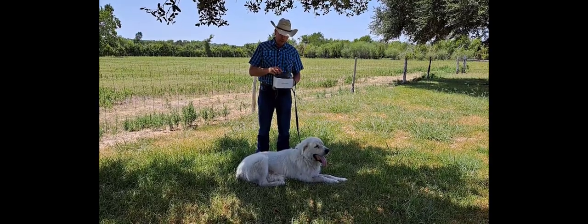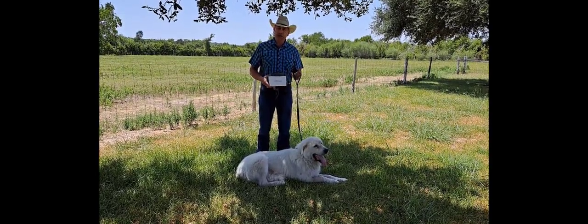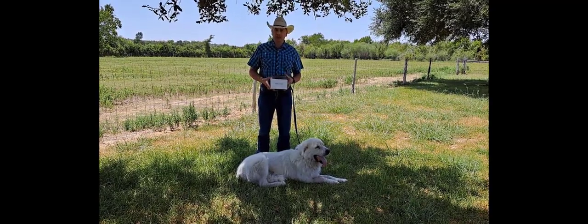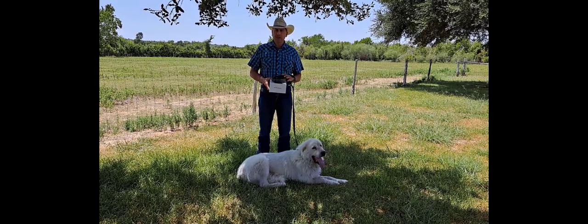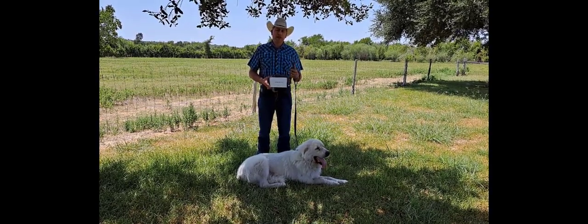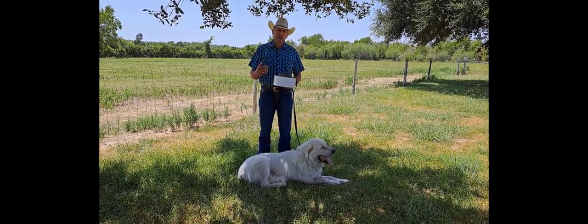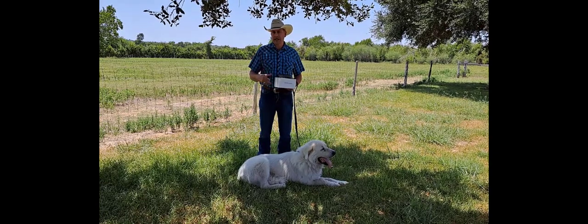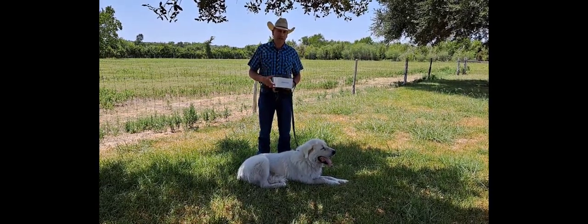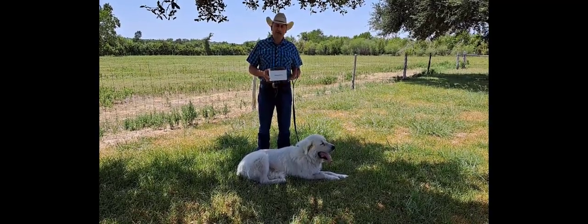I do want to go over briefly how we use the system at the center, which may be a little different than how most people use it. The invisible fence systems we're testing — both this one and the Invisible Fence brand itself — we're using with permanent fencing already installed. We're using this to either keep dogs inside of a pasture, or to retrain them to not leave a pasture.